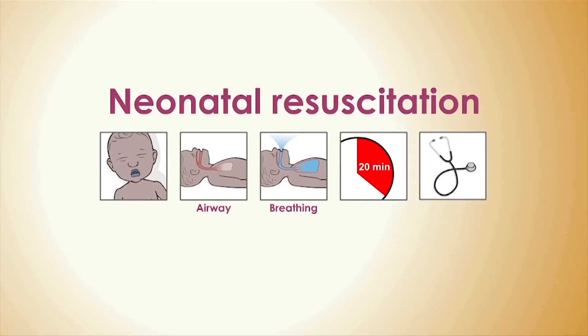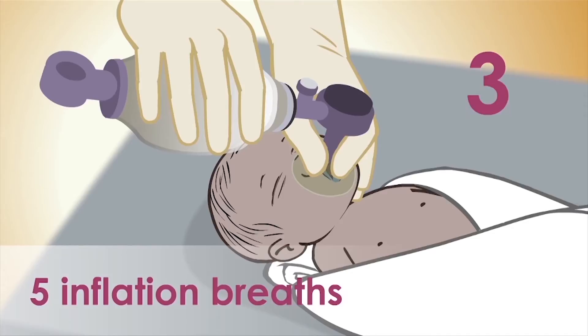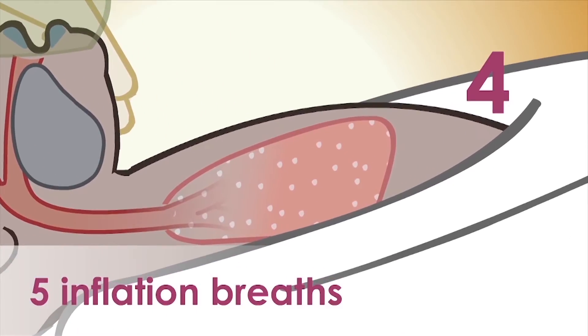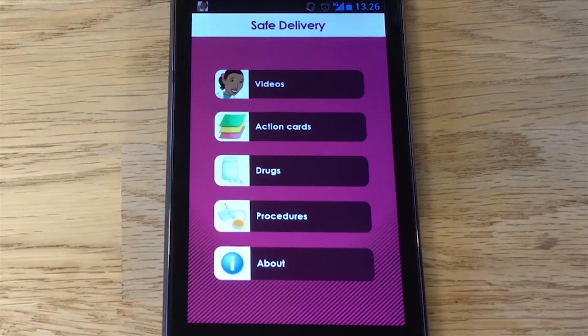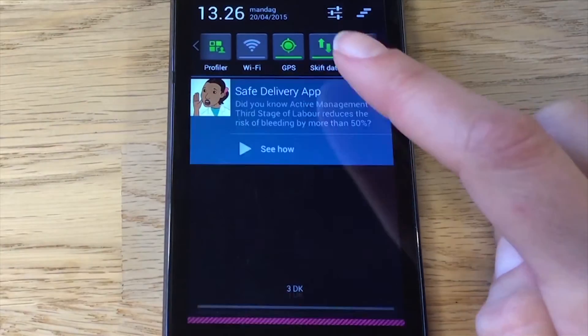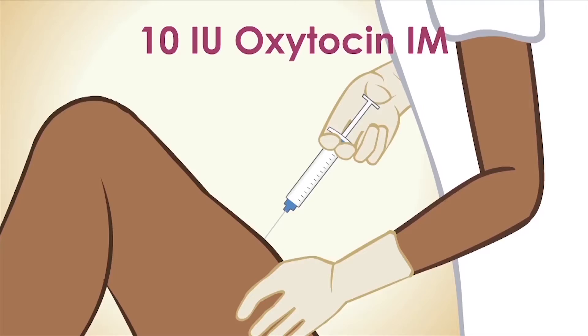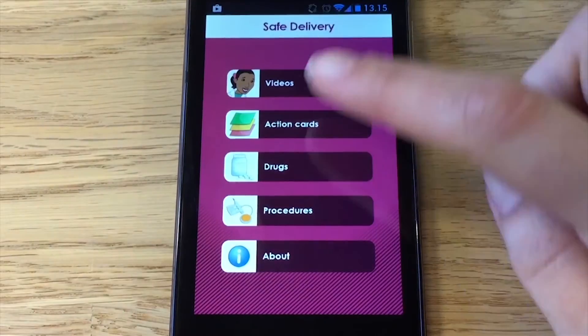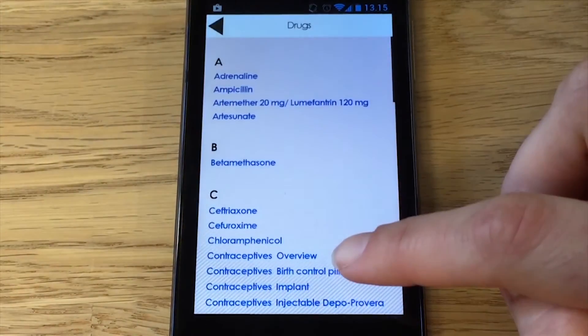It overcomes major barriers such as the outreach gap of traditional classroom training, language barriers, and low literacy among health workers. The app includes push messages with quiz questions refreshing the health workers' knowledge. It also provides easy access to essential information such as drug and practical procedure lists.